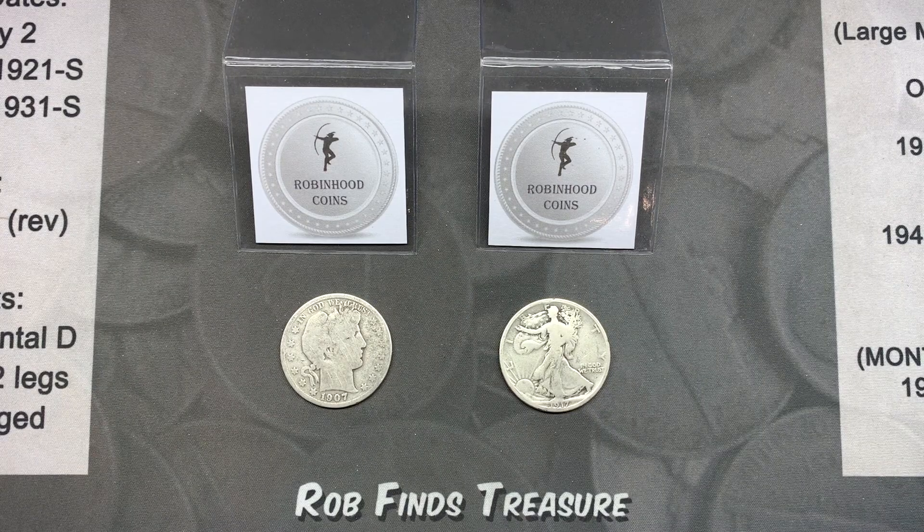Hello everyone, this is TJ with Robinhood Coins and we're going to pick the winners for the giveaway I'm running for the Rob Finds Treasure Nickel Box Battle, Big City vs Big City. I drove 3 hours to Oklahoma City to get nickel boxes to see if they could beat Rob's Dallas boxes.